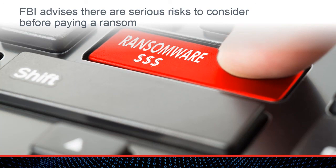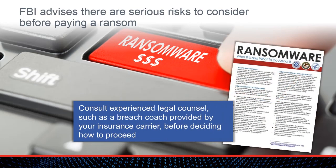Understanding how the ransom is paid is sometimes the easy question. The harder question, for a business without an adequate response and recovery plan, may be deciding whether the ransom should be paid. Many authorities, including the FBI, have identified serious risks to consider before paying the ransom. Criminals may not actually provide a way to recover the lost files, and payment of the ransom may cause the business to be targeted again in the future. Furthermore, ransom payments fund and encourage illegal activity. The decision of whether to pay the ransom should only be made after consulting with an experienced attorney, such as a breach coach, that can be made available through the victim's insurance company.